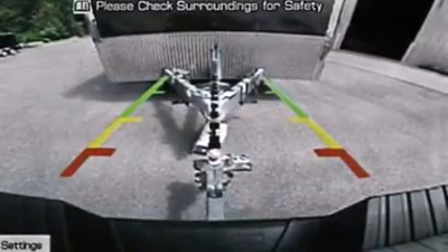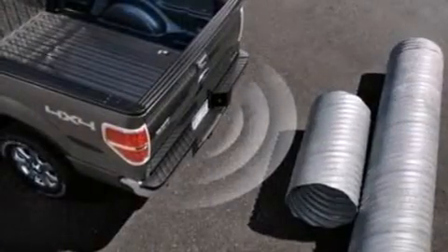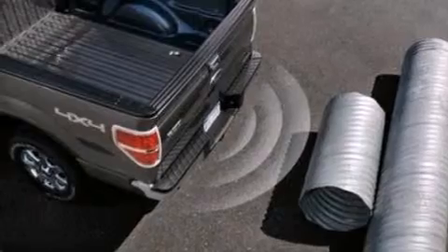Additional features include an engine immobilizer theft deterrent system, four-wheel disc brakes with ABS, and a keyless entry system.